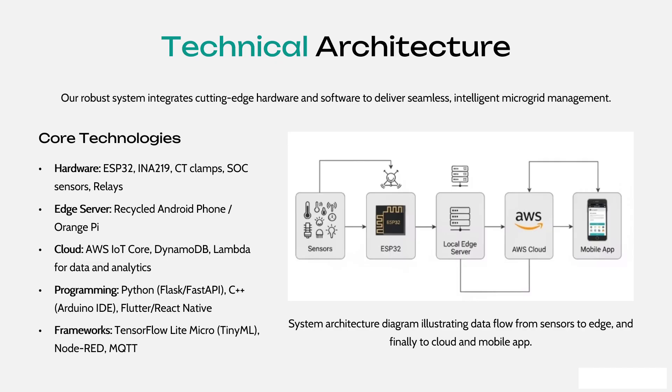This is the technical architecture as visible. The core technologies from the hardware department include ESP32, INA219, and CT clamps, SOC sensors, and relays. For edge servers, we will be using a recycled Android phone or an Orange Pi. For the cloud department, we use AWS IoT Core, DynamoDB, and Lambda for data analytics.